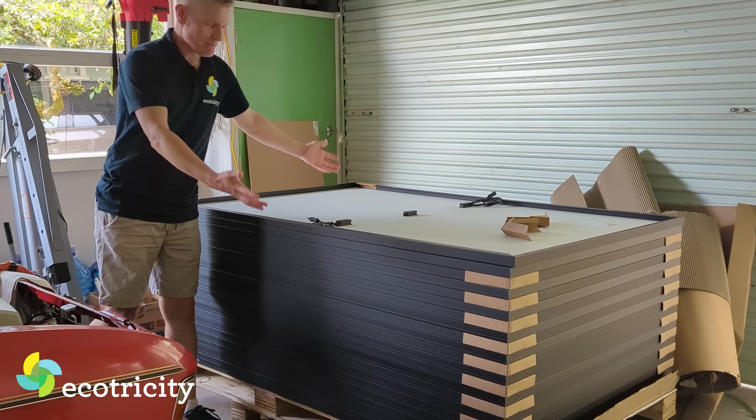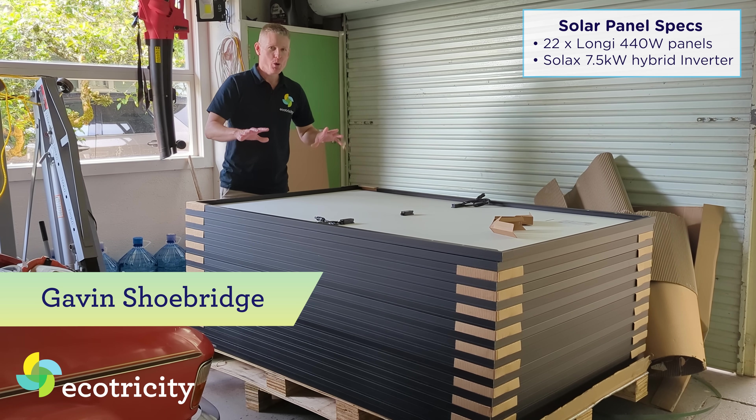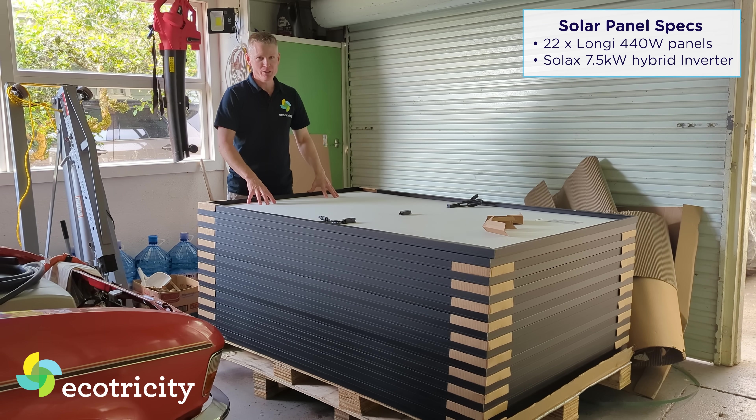And these are my solar panels. Look at these shiny little bad boys. Can't wait to get these things up. Let me tell you why I've chosen this size system and what size system I've got.